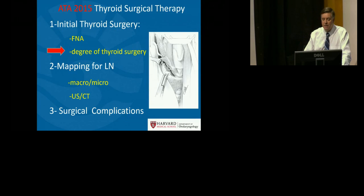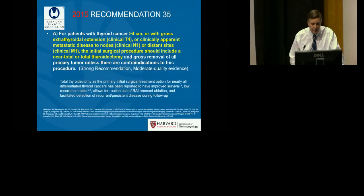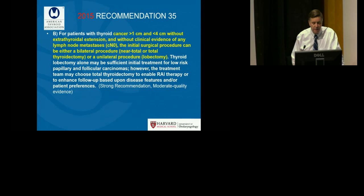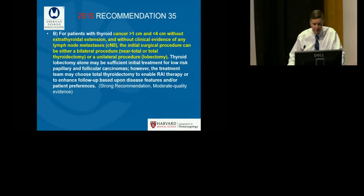Moving forward to the degree of thyroid surgery as indicated by the ATA 2015 guidelines, there has been a pendulum swing towards more conservative surgery. Recommendation 35A suggests that for large lesions greater than four centimeters, or patients with extrathyroidal extension, clinically apparent nodal disease, or distant metastasis, a bilateral total thyroidectomy is optimal. But recommendation 35B notes that for appropriately selected lesions between one and four centimeters without extrathyroidal extension or clinical nodal metastasis, a unilateral procedure can be considered.